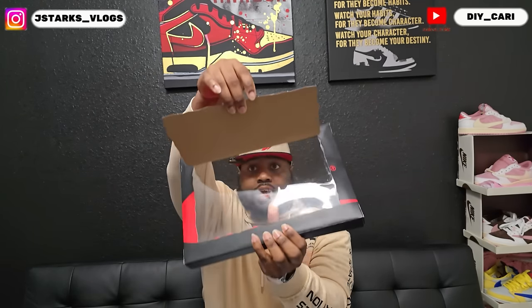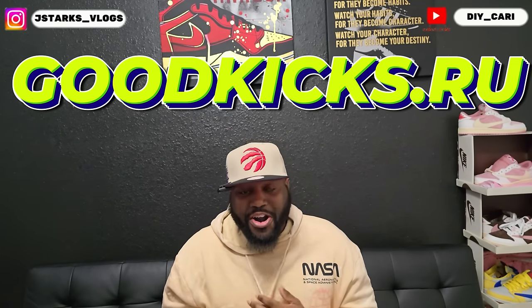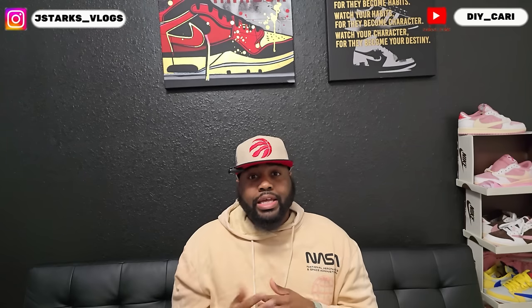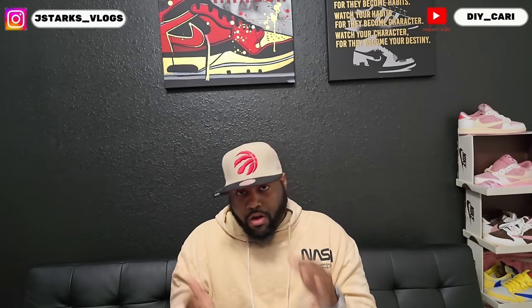As y'all see, it has a clear top. There they go — Carolina blue Off-White 1s. Shout out to my good people, goodkicks.ru, for sending these out. They always take care of your boy. They are amazing to work with. If you ever want to get anything from them, all the information is in the description below, so you don't have to go far. You can just shoot down to that description — all their information is there.